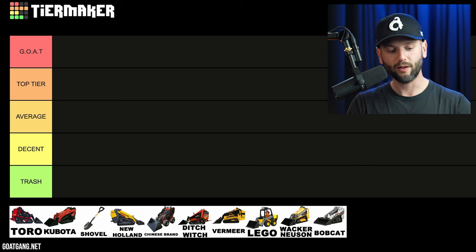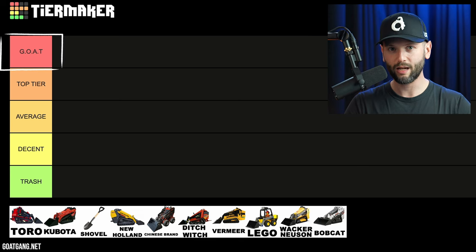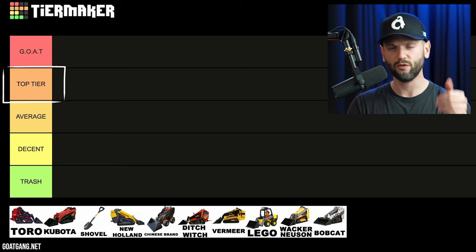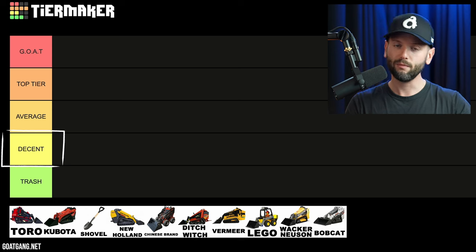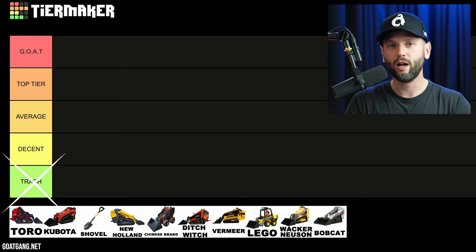As you see, we have our very beautiful graph. On top, it's the greatest of all time machines — the world would fall apart without it. Right below it is top tier, which is fantastic. Then average, decent, meh, and then absolute trash. This machine belongs in the landfill and no one should use it.